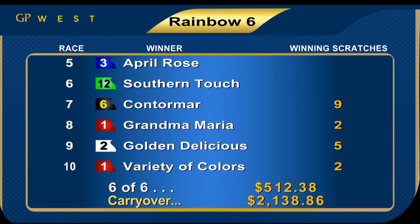Multiple winners in the Rainbow Six sequence this afternoon — the 20-cent return $512.38, figures a Saturday carryover of $2,138.86. Well, that wraps up the Friday program from Gulfstream Park West. Join us again tomorrow — Breeders' Cup Saturday begins at 12 noon with 10 races on the program. If you are planning on joining us locally, we advise you to do so at Gulfstream Park, where you'll be able to watch, wager, and win on all the action from Santa Anita Park. Here we'll be able to offer you the live racing card, beginning at 12 noon, 10 races on the card. We thank you for joining us here this evening. We hope you enjoyed your time with us. Good night from Gulfstream Park West.